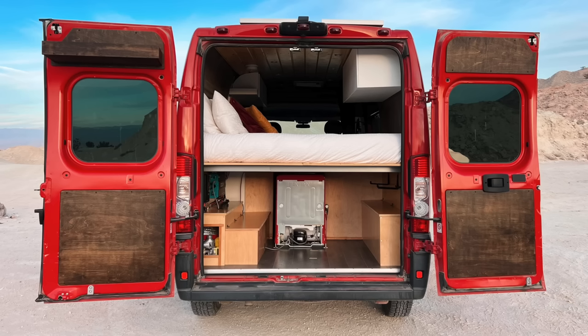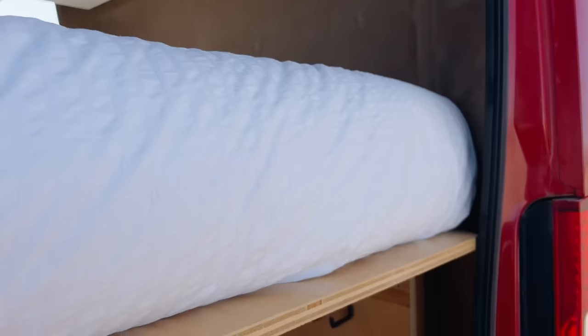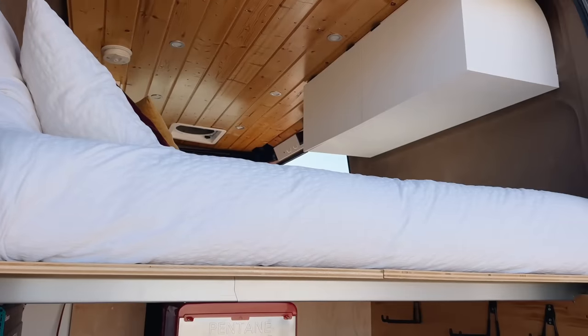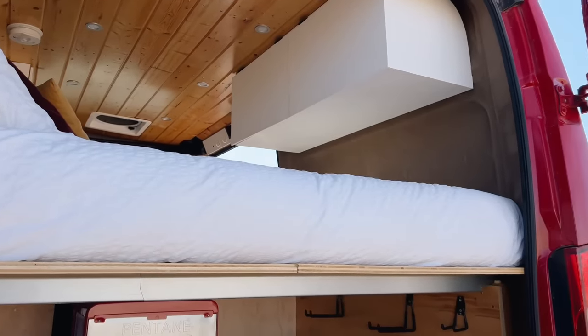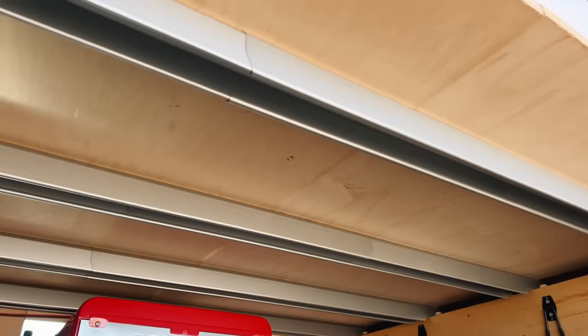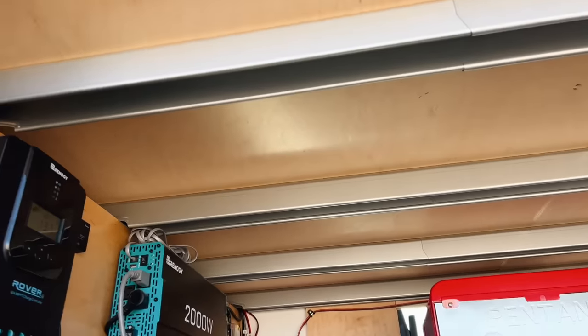This is the garage space underneath the fixed bed. I've got three quarter inch maple plywood as the platform for the full size bed. The bed is just a foam mattress from Ikea, and these are galvanized steel telescoping bed slats, also from Ikea — about ten bucks each. Super cheap.